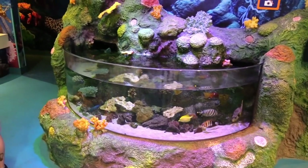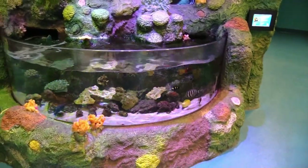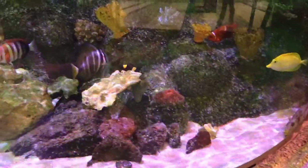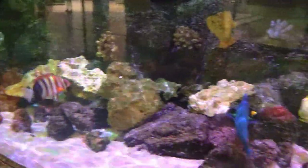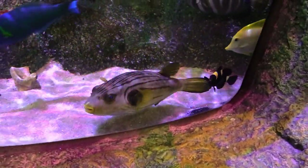Before you even go inside, you've got this really nice looking tank with some cool fish inside. It just gives you a nice preview of what we're going to see inside.